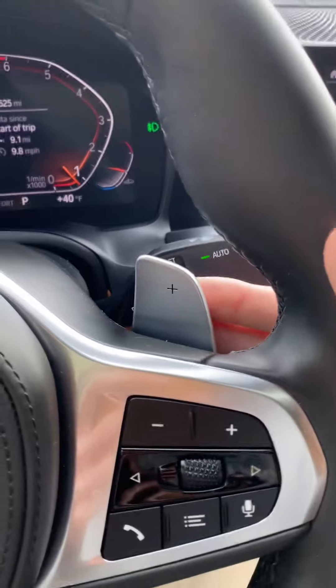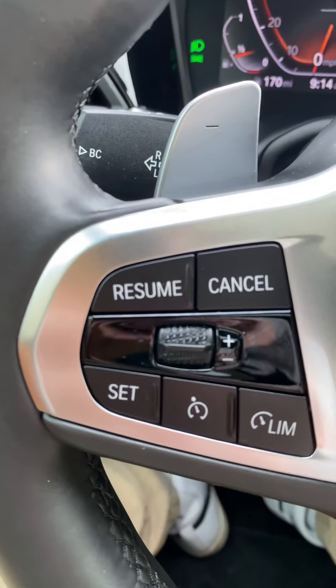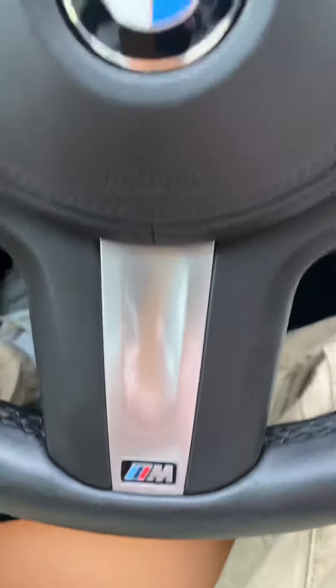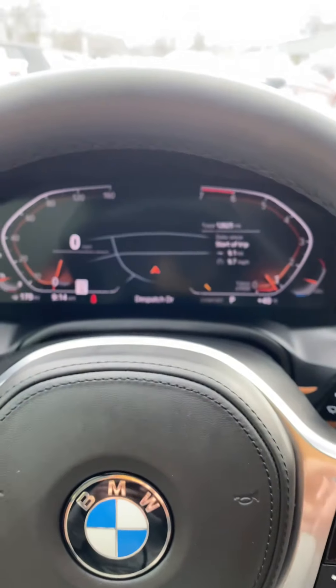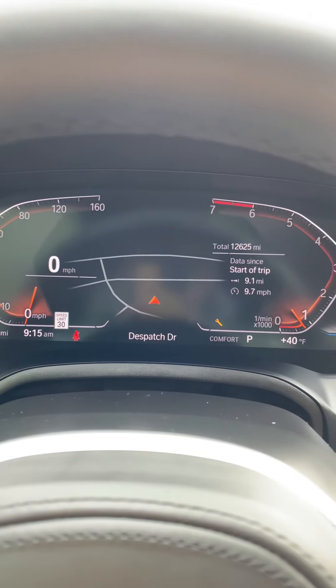You have these beautiful looking paddle shifters and cruise control right on the steering wheel. This car is equipped with the M Sport package — that's why you see the M badges all over it. It's an appearance package that makes the car look a lot nicer. You have a mini navigation map in there too.